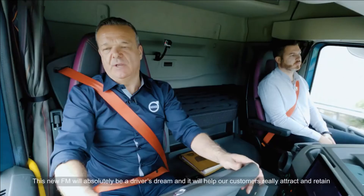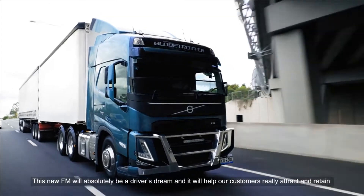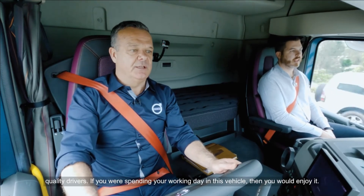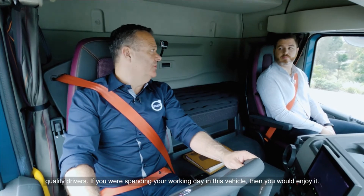The new FM will absolutely be a driver's dream, and it will help our customers really attract and retain quality drivers. If you were spending your working day in this vehicle, then you're going to enjoy it.